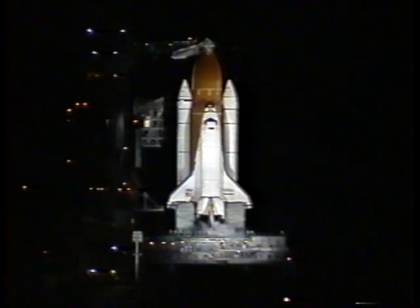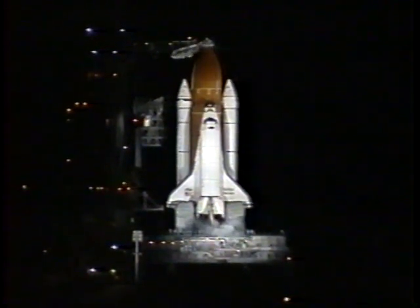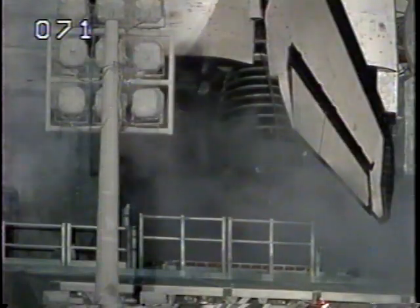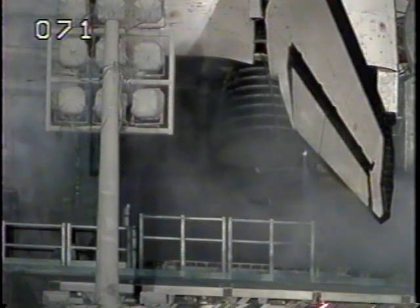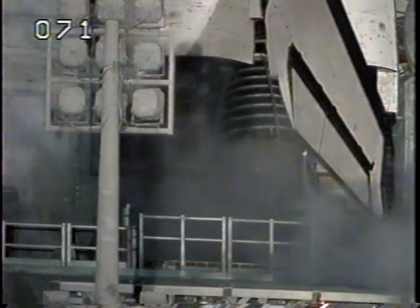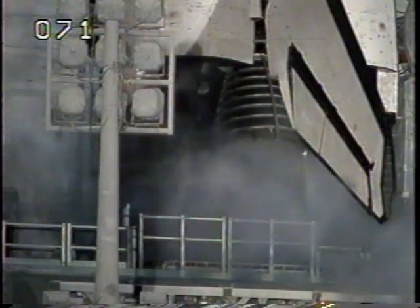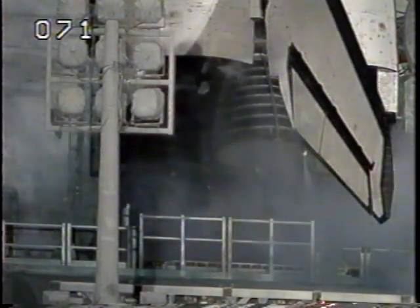T-minus five minutes, thirty seconds and counting. All continuing to be very well for the launch today. No issues. It's very quiet here in the firing room. Weather is still a go. T-minus five minutes and counting.